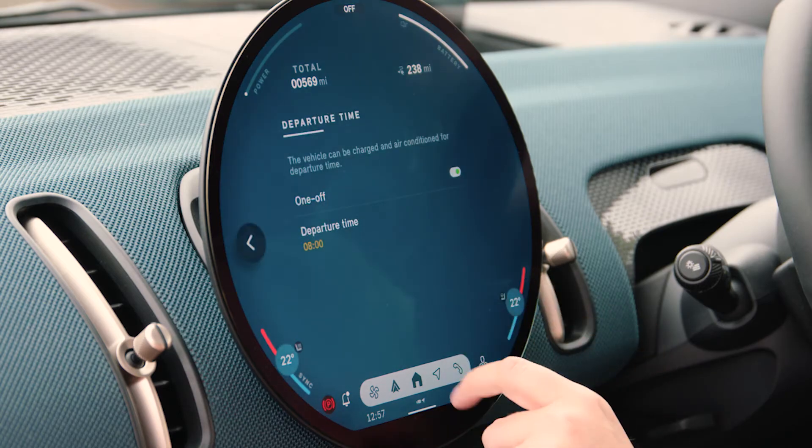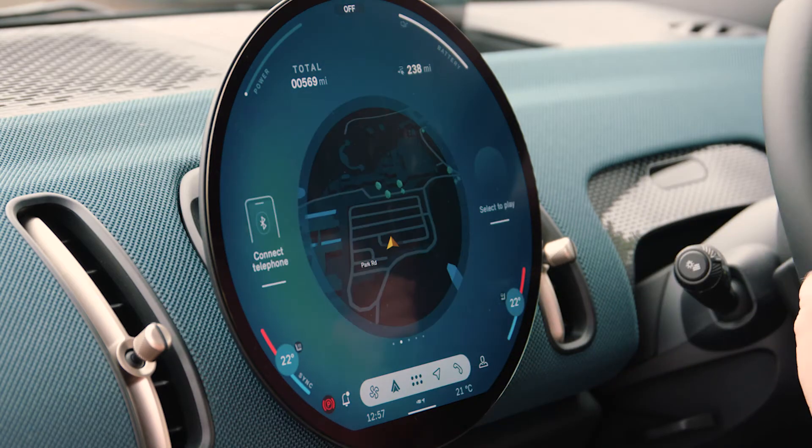So on freezing cold mornings, you can get straight into a toasty warm car without having to wait for the windows to demist or defrost before you set off. Similarly, on a hot summer's day, your car can be comfortably chilled as soon as you get in to leave.